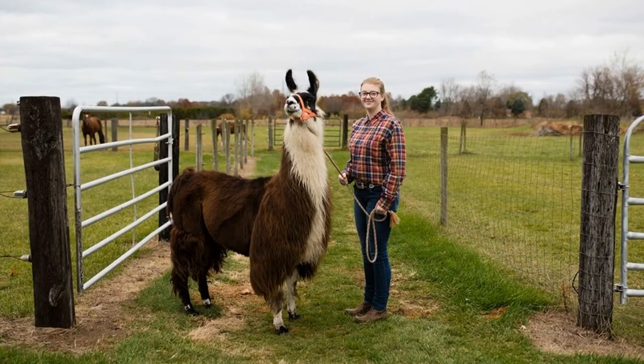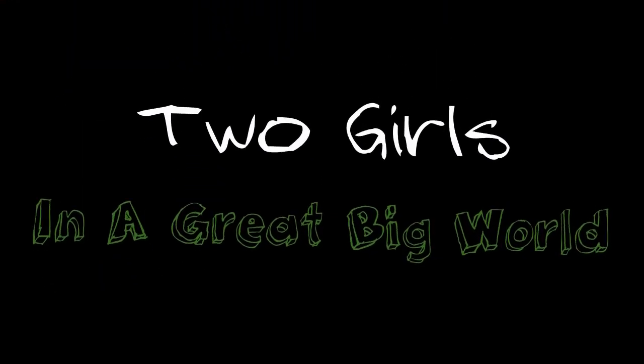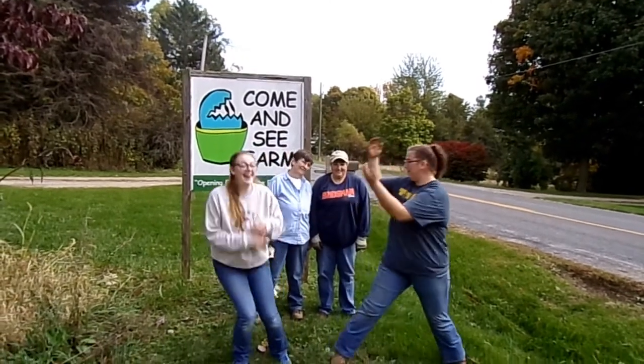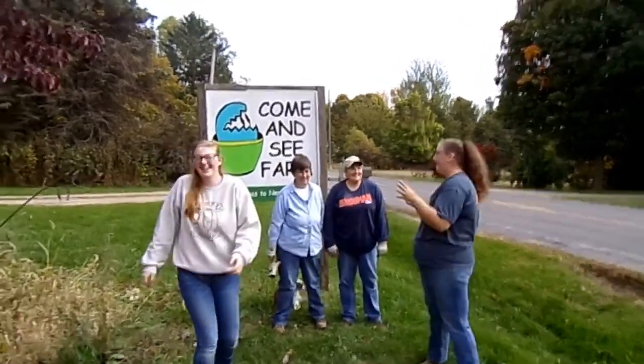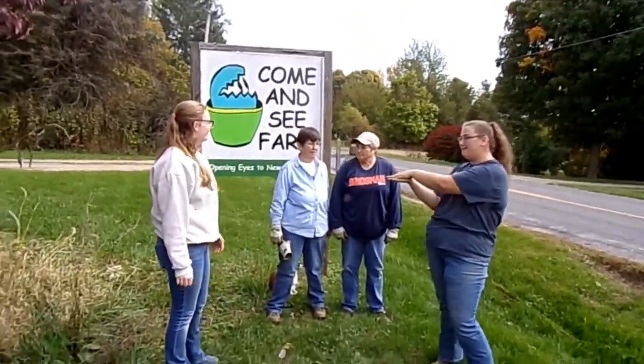I'm Emma, and I'm Carrie, and we are Two Girls in a Great Big World. Today we are here at Come and See Farms with Gail and Melissa. So we're going to get ready to go on a short tour. Can you tell us about what Come and See Farms is?